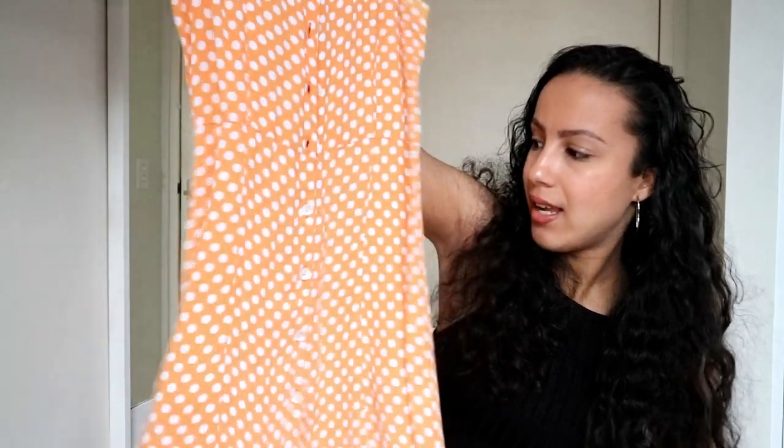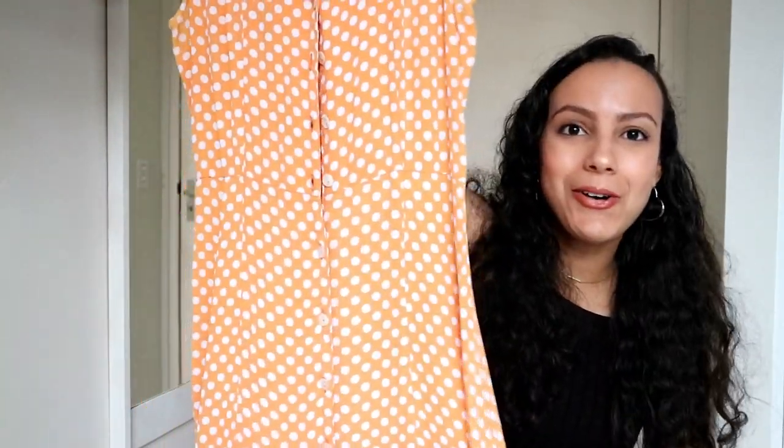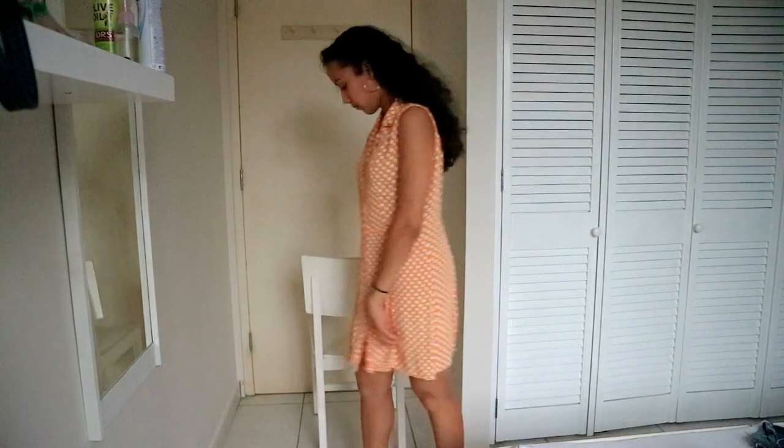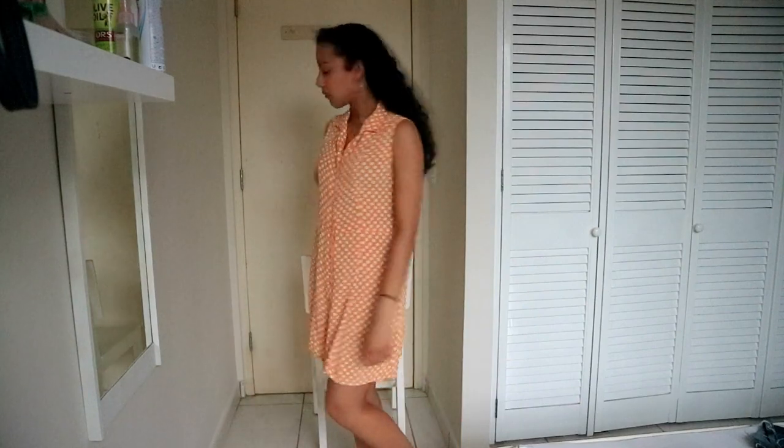Now let's move on to Episode — it's a vintage shop in Utrecht. I only bought one thing there and it's this really cute summer dress. It has polka dots on it and it's orange. I thought it's just a really nice dress for summer. It isn't too hot, so yeah, I really like it.